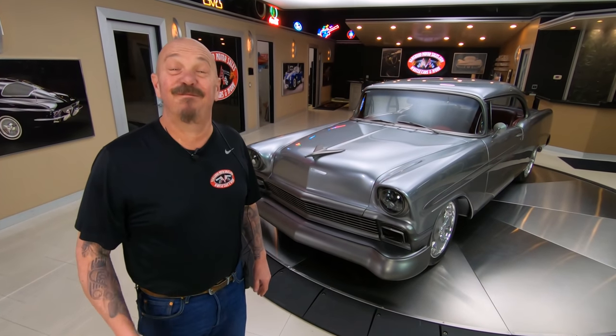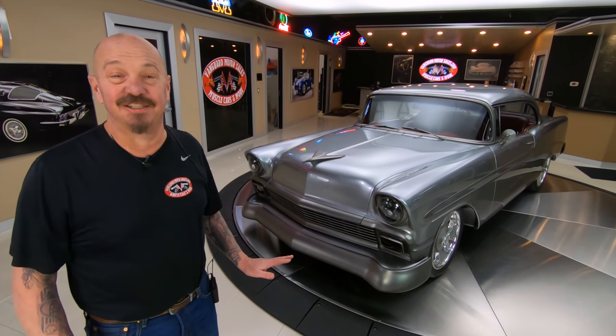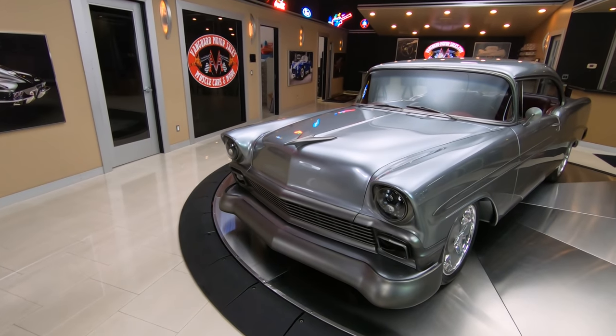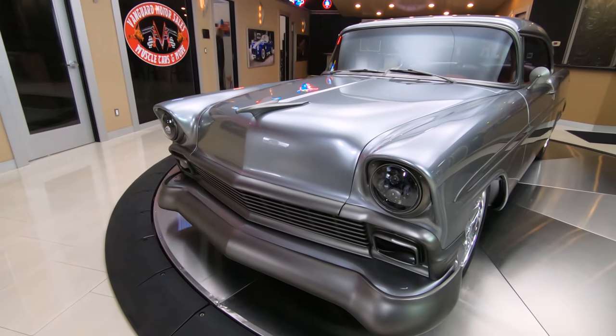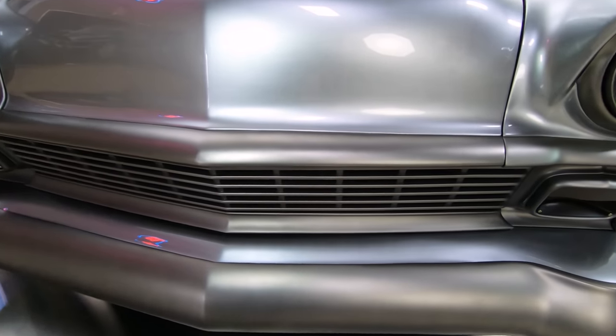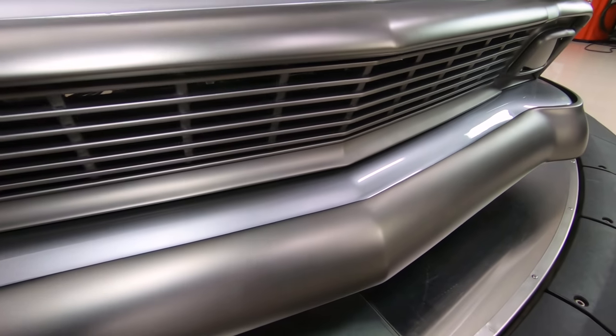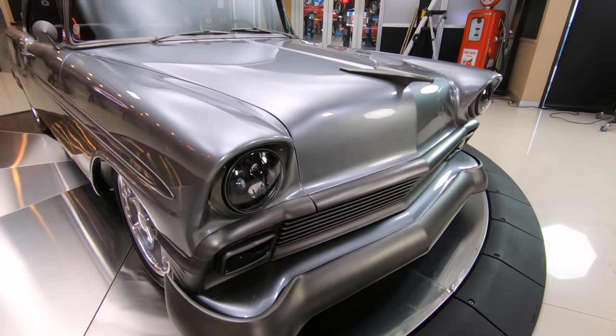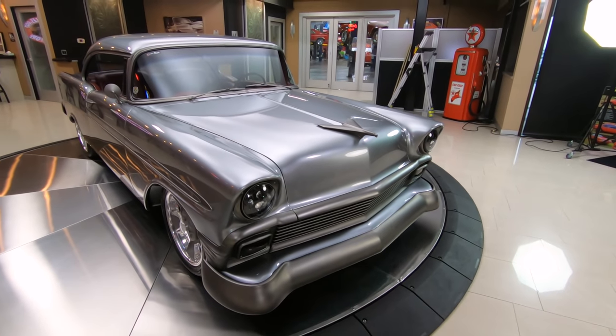Hey guys, look what I got for you today — a '56 Chev, all customized. It's Greg at Vanguard Motor Sales. Look at this beautiful car. Look what they've done to the chrome. That bumper has been tucked and shaved and just looking sweet. It's got a pewter-colored paint on it with a little bit of metallic — kind of a flat look to it. Just absolutely gorgeous.